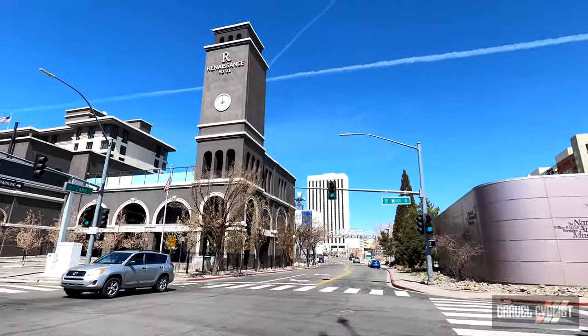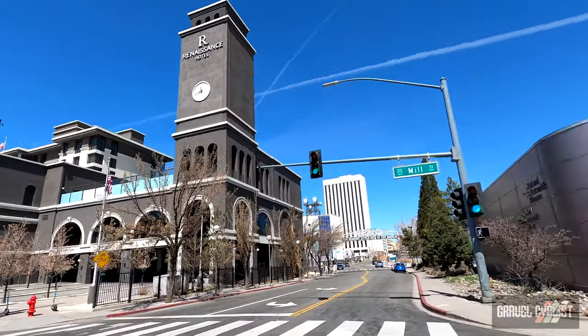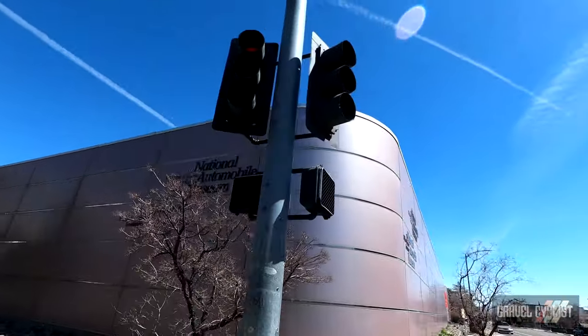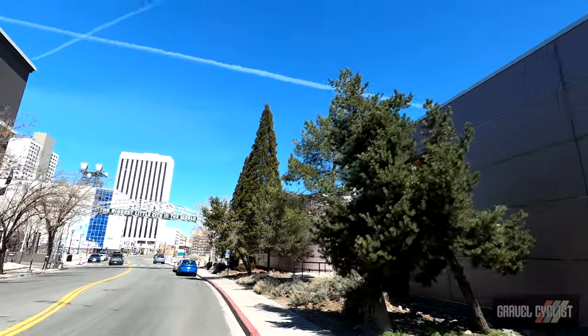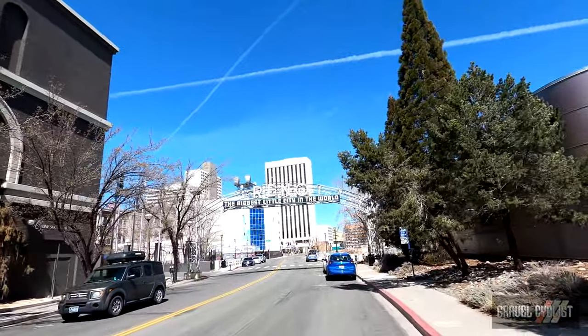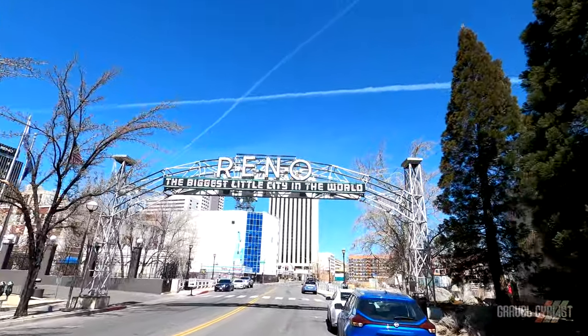I believe on the left that's, well maybe part of the original railway station — might have got that wrong. There is the William F. Hanna Foundation National Automobile Museum. And ahead is, I'm told, the original biggest little city in the world sign. A local informed me and they saw me stoozing around the place.